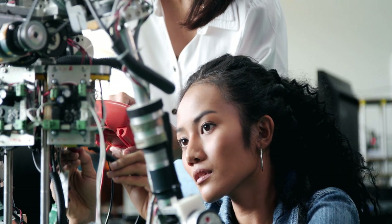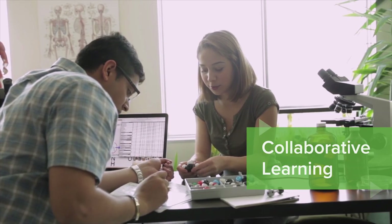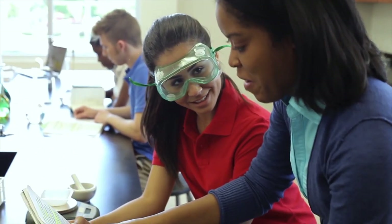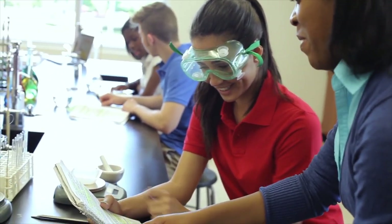Learning begins with curiosity. The Inspire Science High School series provides in-depth, collaborative, and project-based learning that sparks students' interest and empowers them to ask more questions and think more critically.